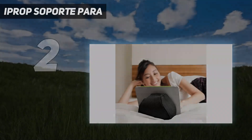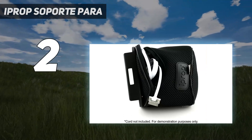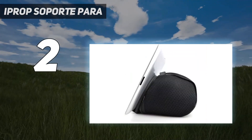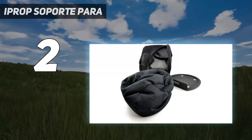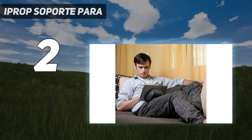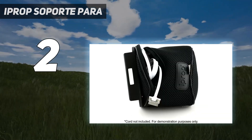Number two on my list: iProp Support. This one is really great — it conforms to any flat or irregular surface, making it perfect to use in bed. Just drop it wherever in bed it's most comfortable, attach your tablet or iPad, and boom — you have the perfect stand. It adjusts perfectly to your bed's surface, so you can definitely make your movie night more enjoyable with this accessory.